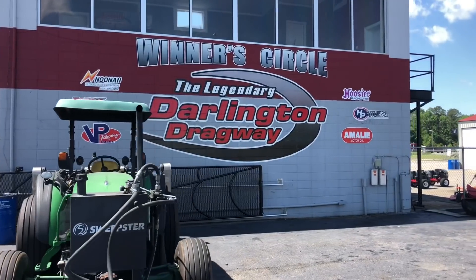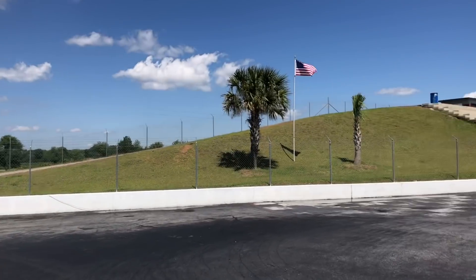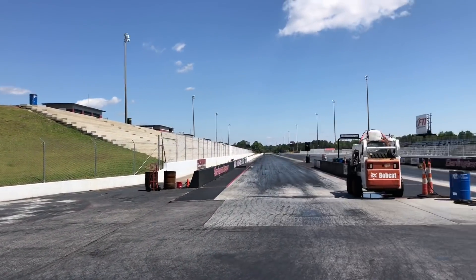We're here at Darlington Raceway at the racetrack for the first time in 2020, and it's about to get interesting. I'm about to get on my 2004/2005 ZX-10R turbo - about to make some history. Got my fingers crossed, see y'all in a minute.